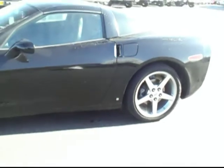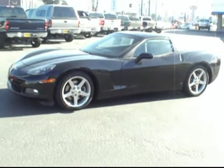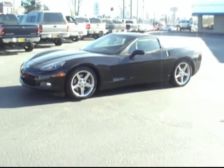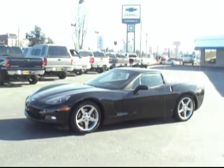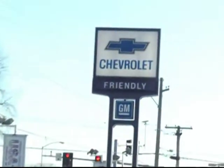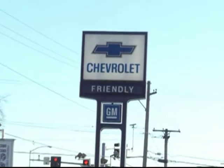I should also mention that this one is a GM certified vehicle, which means we've taken it through our shop and given it a rigorous 117-point inspection. Because it passed, it receives an additional 12-month, 12,000-mile bumper-to-bumper warranty. Come in and see it at the Corvette headquarters in the Northwest — Friendly Chevrolet in Puyallup, where everyone leaves with a smile.